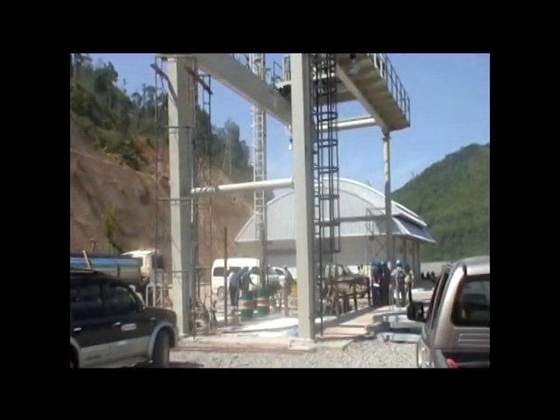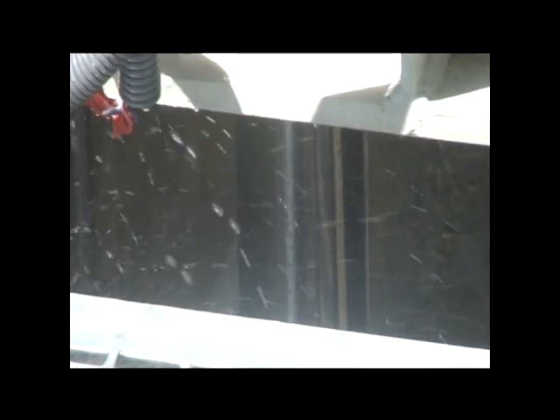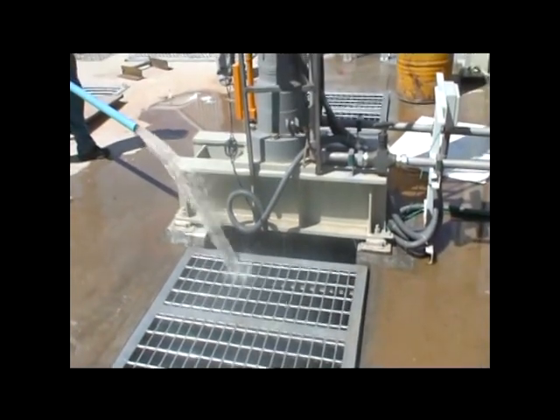The intake also comprises a portal crane on top of the gate shaft, two stop logs, and two fixed wheel gates installed inside the gate shaft, for controlling water inflow to the power waterway system.